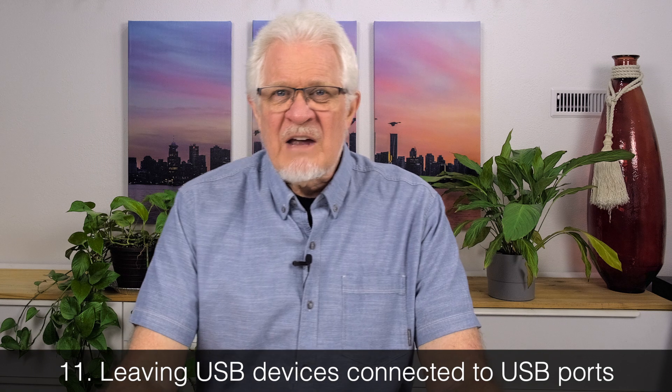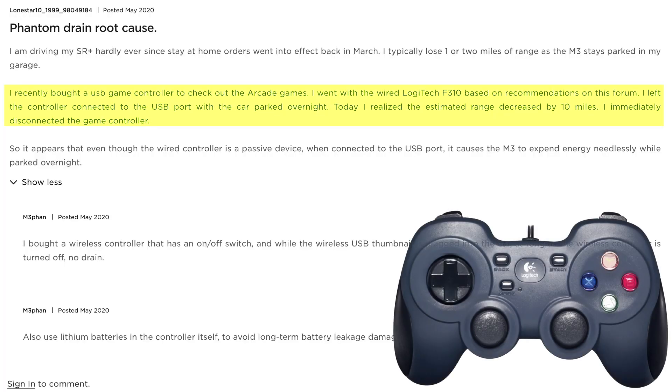Number eleven: one reader found to his chagrin that if he left a USB device connected — in his case a Logitech game controller recommended for Model 3 — left plugged into the USB port overnight, the next morning there was considerable phantom drain, way over what he would normally experience. So leaving USB devices connected to USB ports, other than your dash cam flash drive or SSD, is going to significantly cause phantom drain. The dash cam drive may also cause the car to poll it for activity from time to time.